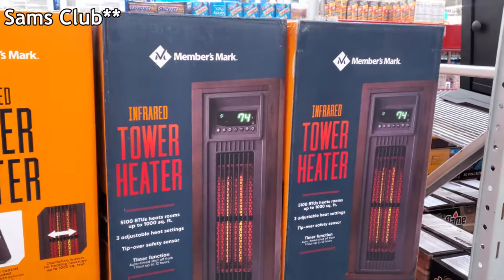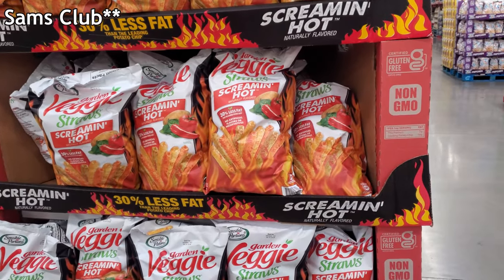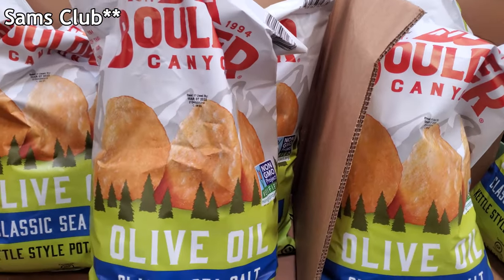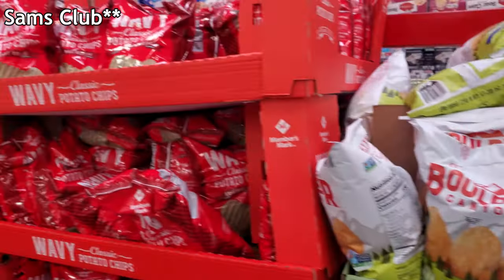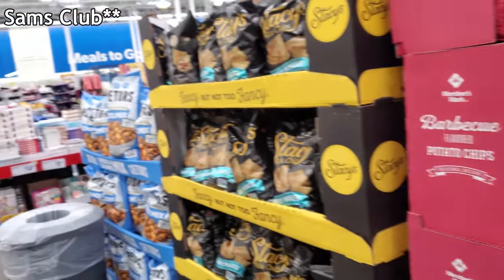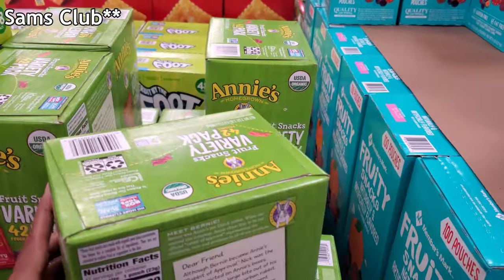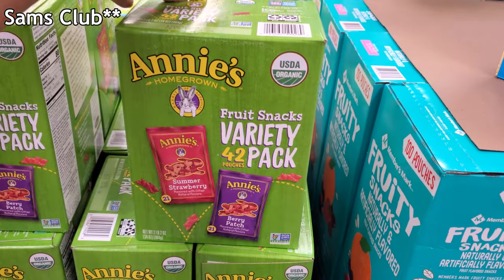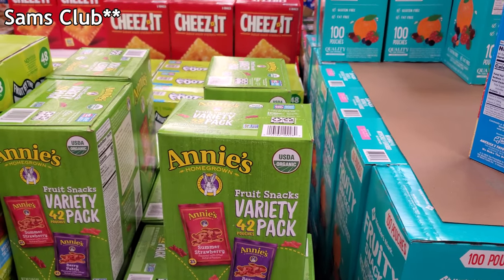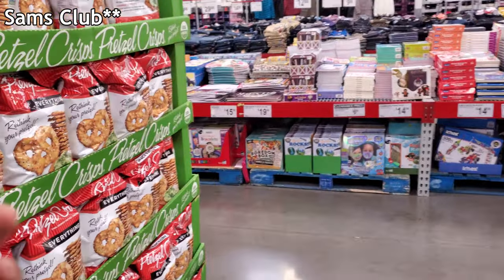A heater tower by Members Mark is $79.98. They have Screamin' Hot chips today for $6.48. Olive oil chips are $4.98 — I don't think I've seen this one here. The wavy chips are $2.64, barbecue $2.64. Annie's is on sale right now for $14.78. I will say Annie's changed a little bit — they're really hard now. I just bought a bunch at Target and they're hard when you chew, not soft and chewy.